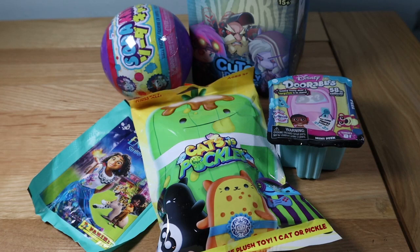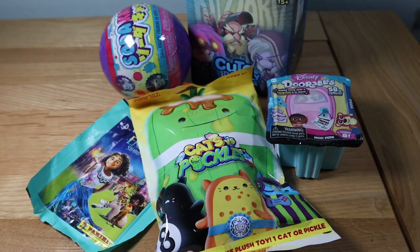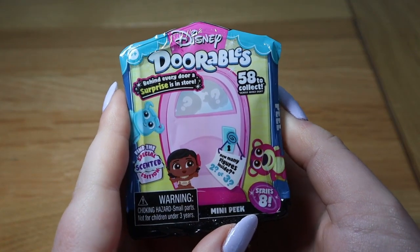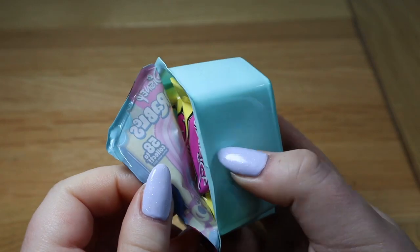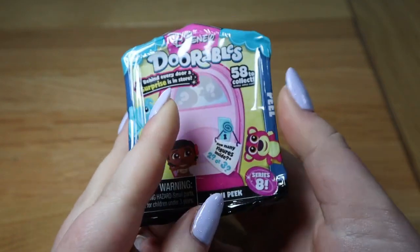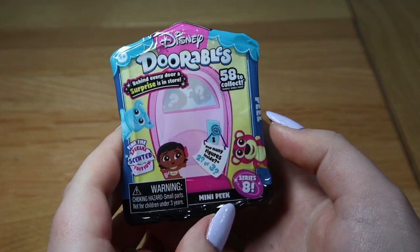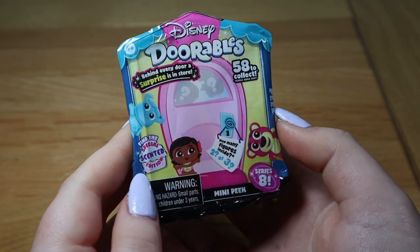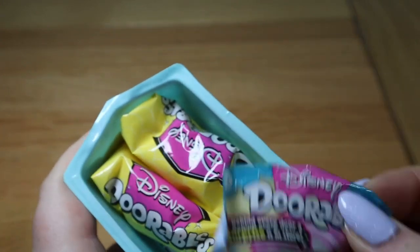Okay guys, here is everything we got. We're gonna start opening — let's start with the Dorables. This is Series Eight, we've opened a couple of these. This one actually opened itself in my bag, which is a bit annoying, but it's okay. There are special scented ones in this series and there are 58 total, so let's have a look.